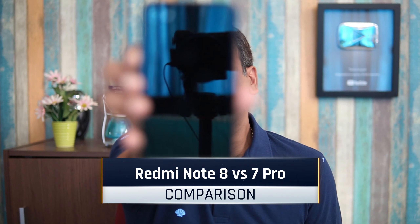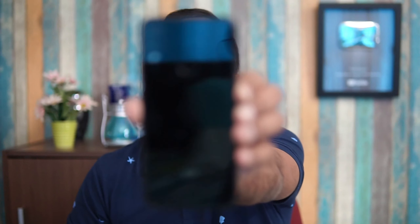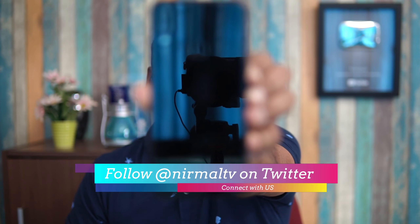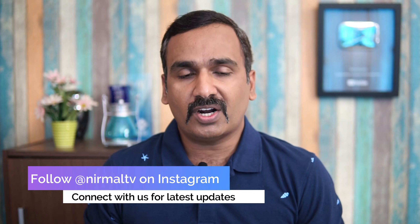Hello friends, welcome to Techniq. This is Nirmal here. In this video, let's talk about two budget smartphones: the Redmi Note 8, which is priced at ₹9,000 in India, along with the Redmi Note 7 Pro, one of the popular smartphones from 2019, which is now priced at ₹10,000. The Redmi Note 7 Pro was launched at ₹13,000 and is now selling for ₹10,000, while the Redmi Note 8 offers really good hardware at ₹9,000.